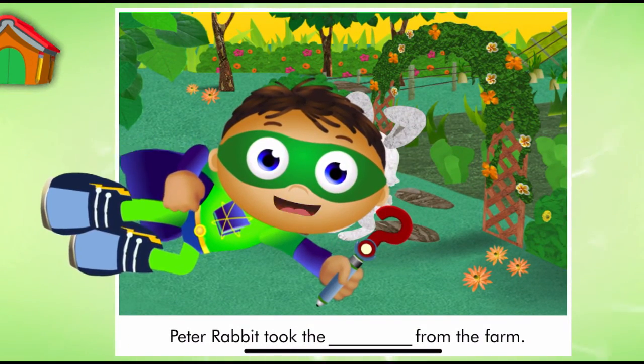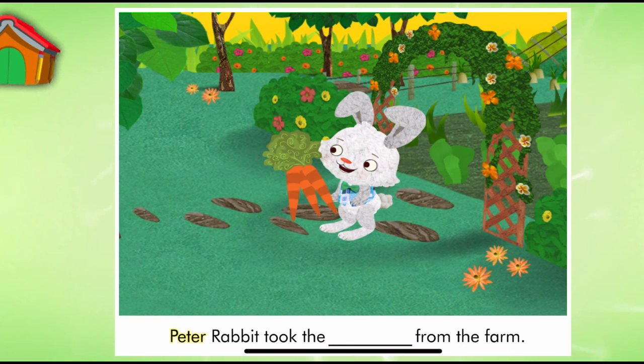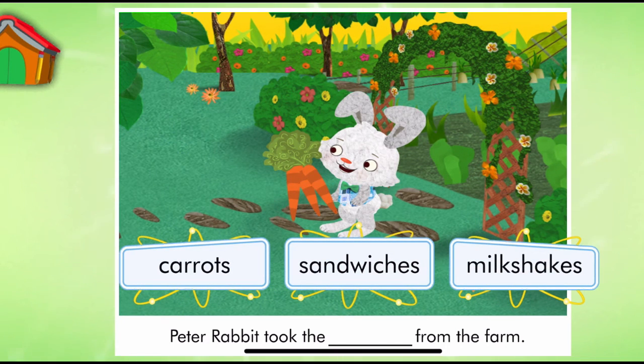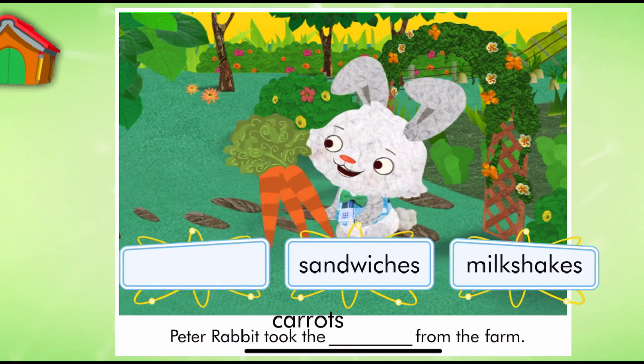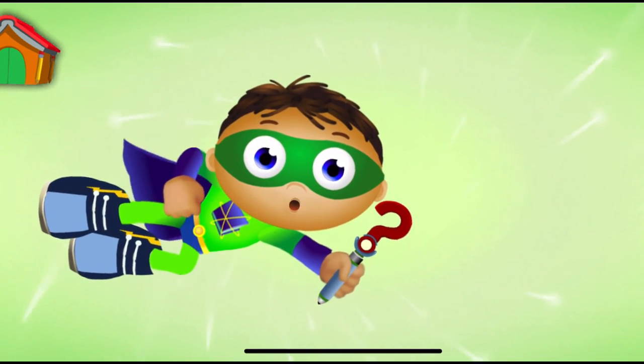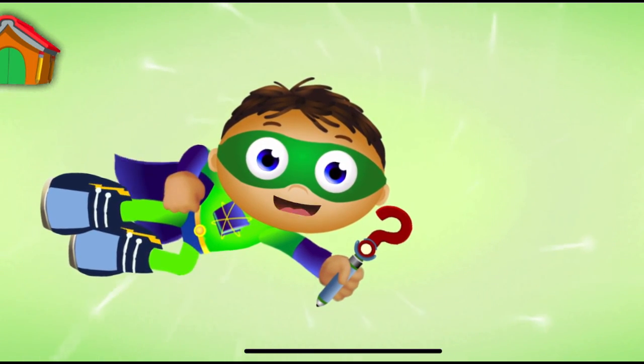Look, it's a page from Peter Rabbit. Peter Rabbit took the... from the farm. Super Reader, which word should we use to match the picture? Carrots. Peter Rabbit took the carrots from the farm. Super Job, Super U. You finished the story and saved the day. And look, you earned a sticker.